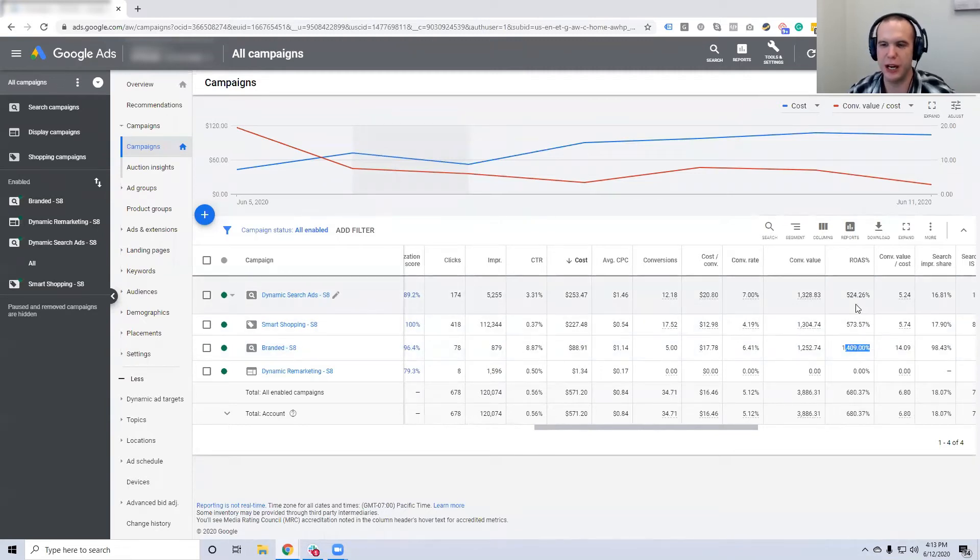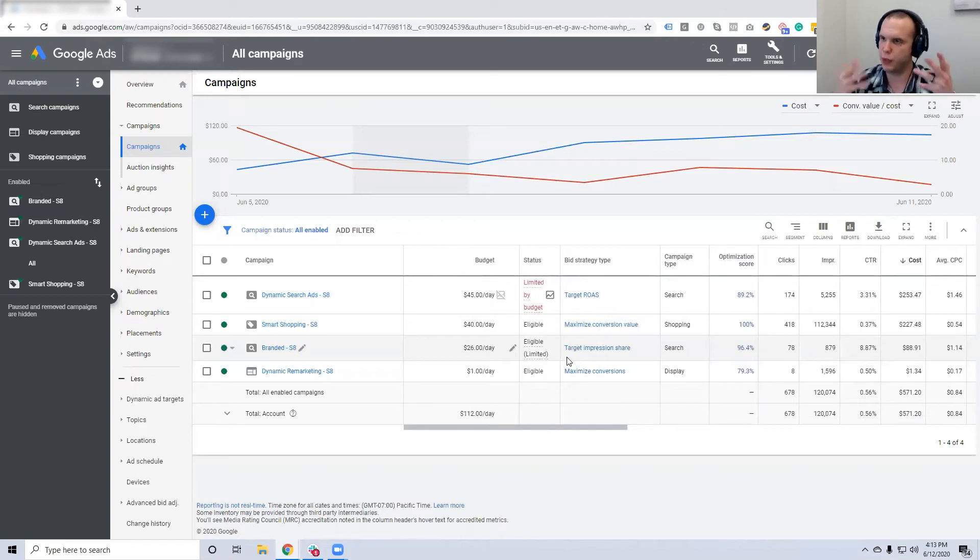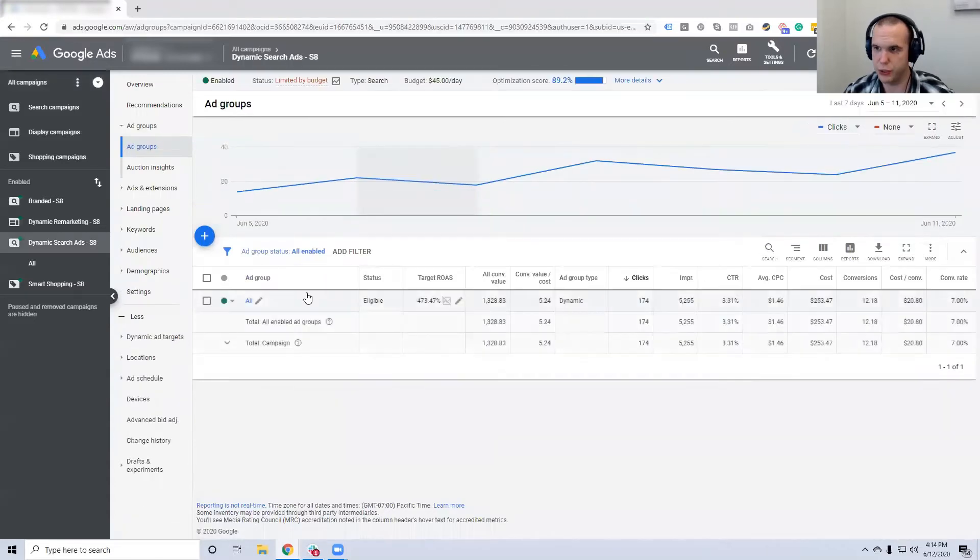Dynamic search ads work really well when running on e-commerce. We have a few clients running DSA on e-commerce. What's interesting is I actually can't remember a client we've taken on in the last two years that was already running dynamic search ads — I've never inherited a client running them. So this video is probably one of the first actual case studies on dynamic search ads in e-commerce.